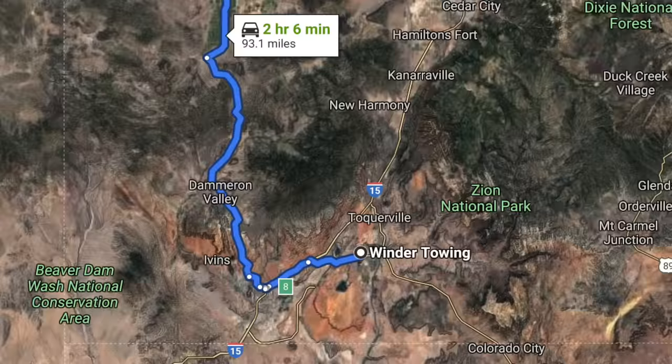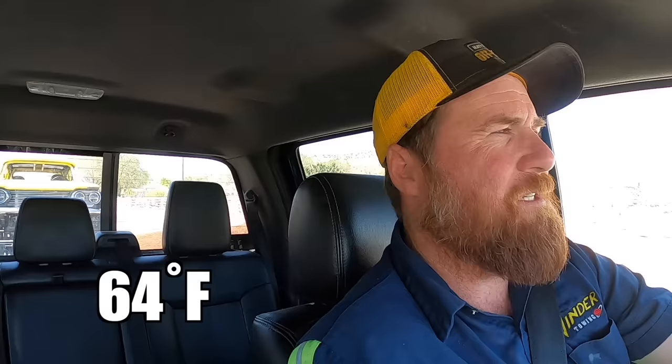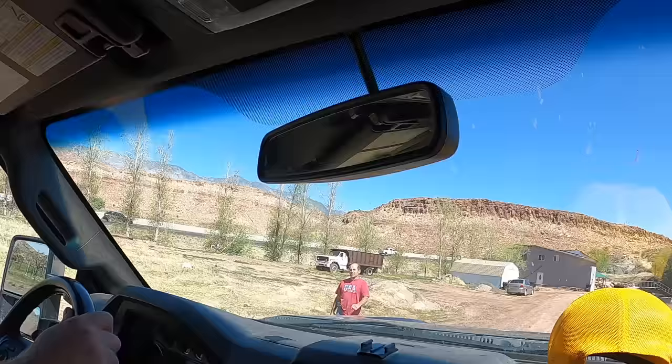We got a call for a Jeep Liberty that apparently is on its lid. We didn't get any pictures because it was dark when it happened and they didn't take any. We're gonna be meeting the customer in Leeds and then heading up north of Burrell Junction into the mountains to see if we can get it out. We're gonna try to get it running because it's way up in there — if we can't, we'll have to flat tow it before we can get it on the trailer. Beautiful day, 64 degrees, sun's out. We got El Jefe with us, pulling the wagon, and Rudy and Tim in Rudy's XJ. Should be a fun one — probably gonna be using the winches quite a bit.